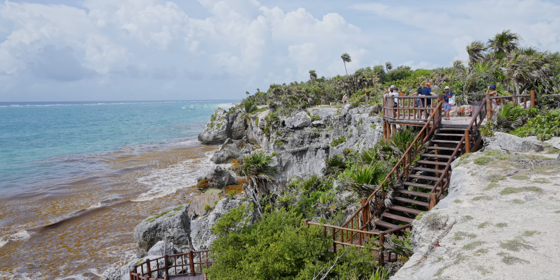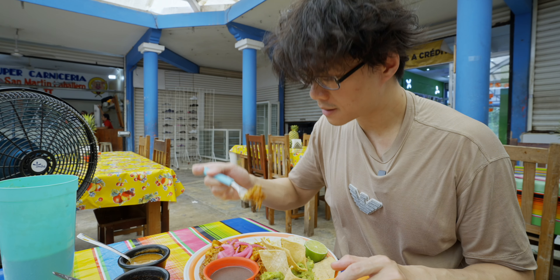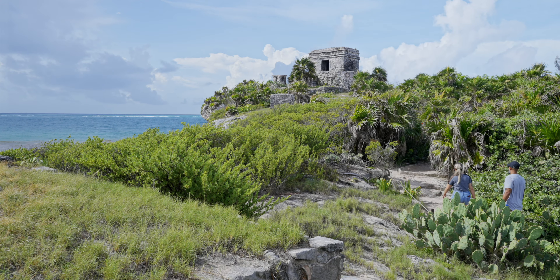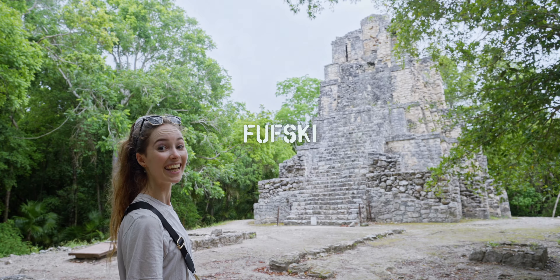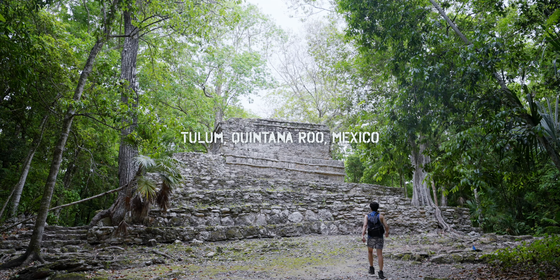In this video, I traveled to Tulum. I ate delicious local food at the market. I visited Tulum Ruin with a stunning view. I also explored a lesser-known Maya ruin called Muil and had a serene experience with nature.